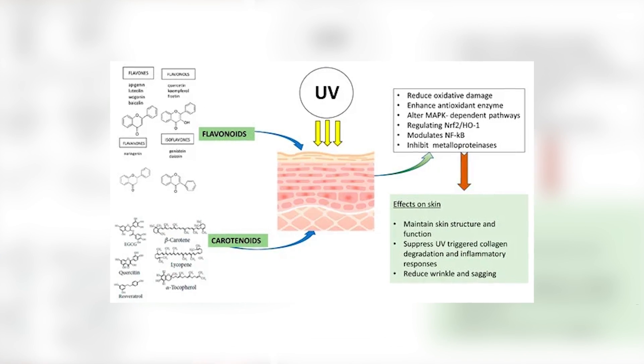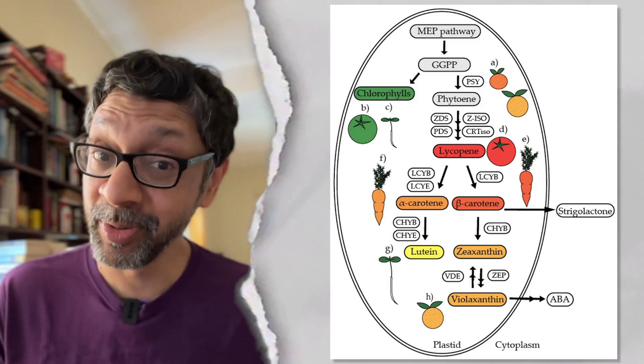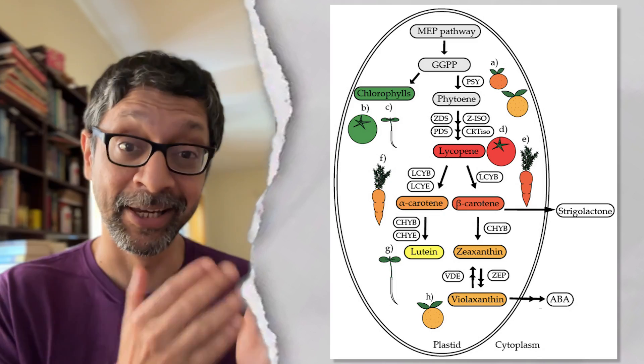Carotenoids are designed to absorb ultraviolet frequencies of sunlight. Just as UV can damage your DNA if you spend time in the sun without sunscreen, the same thing happens with plants. Carotenoids prevent that by absorbing the UV and turning it into heat.